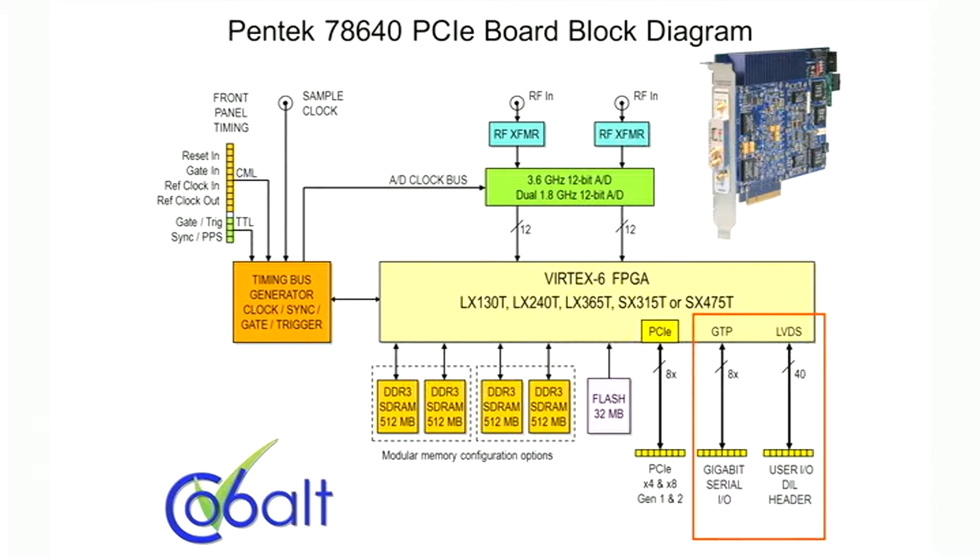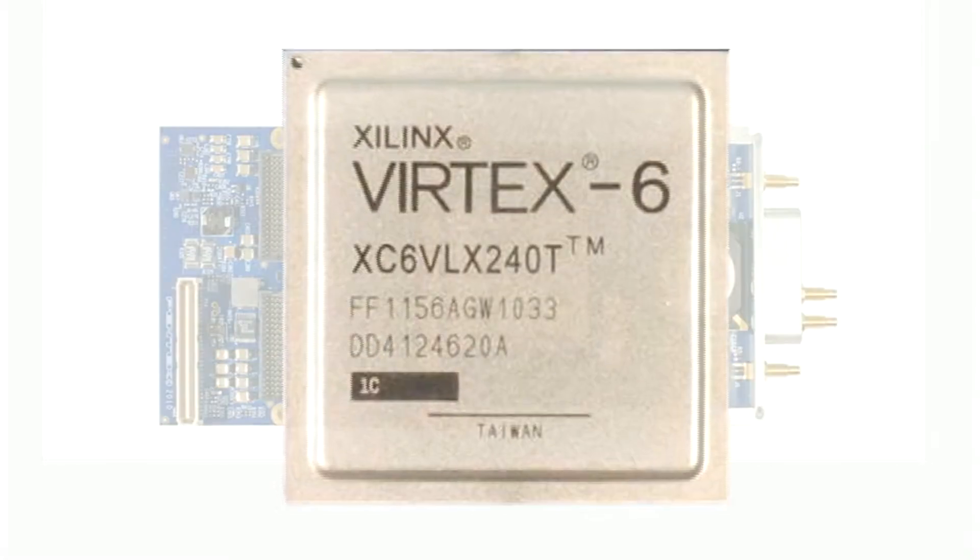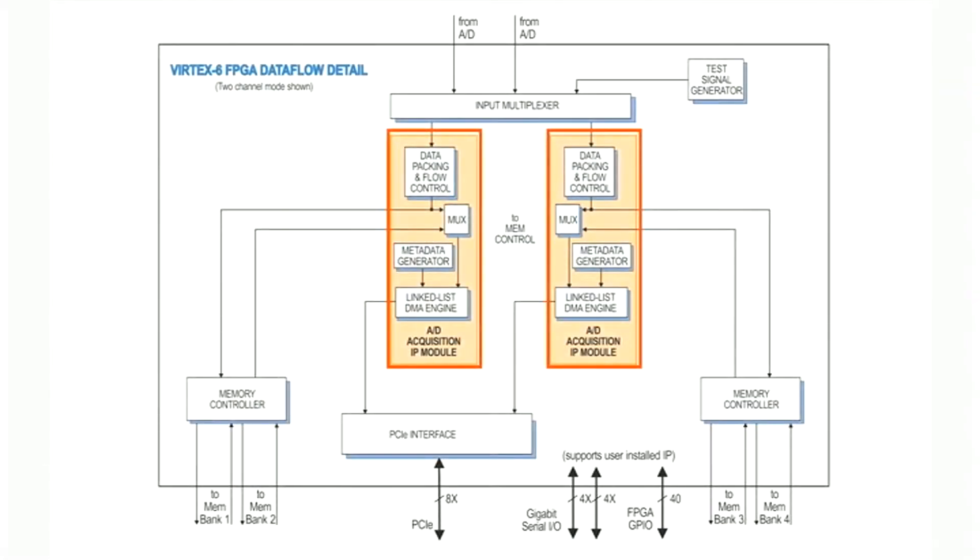Secondary LVDS and Gigabit serial ports offer system expansion. Inside the FPGA, we have two identical data acquisition engines supporting synchronous triggering and gating for the A to D data. A metadata generator timestamps and identifies blocks of captured data.